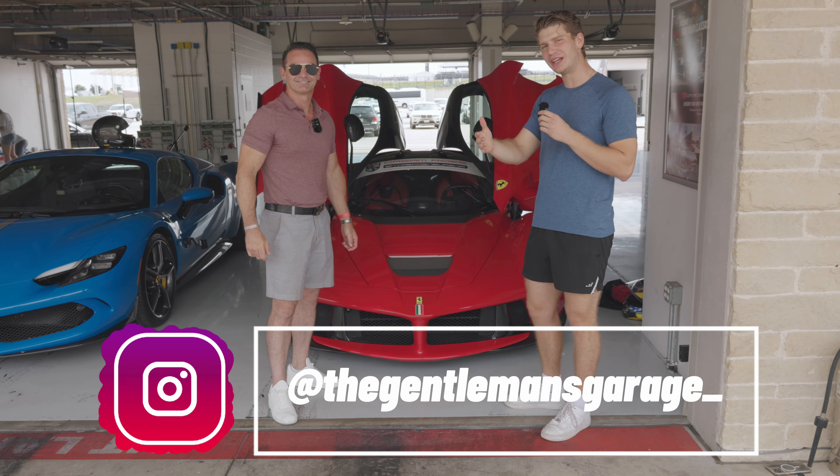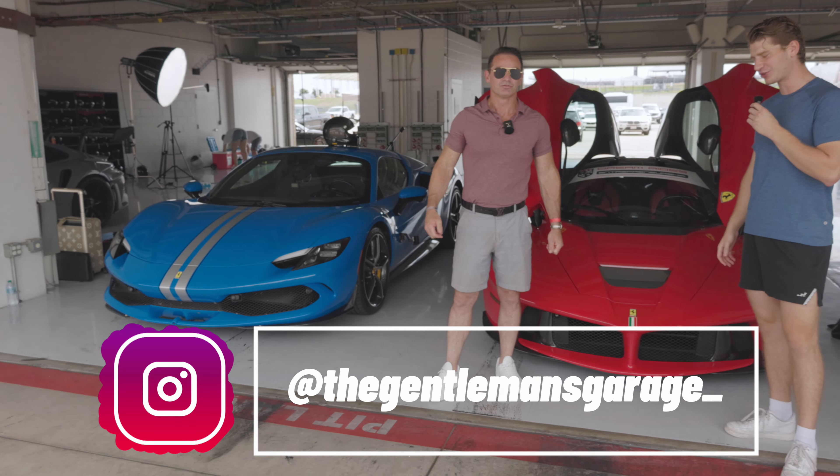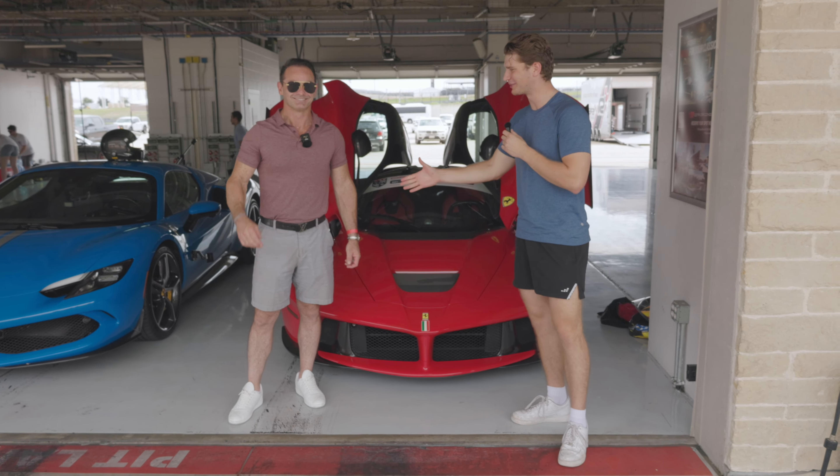Go follow the Gentleman's Garage — he's got an amazing collection. His 296 is literally right there, another gorgeous car. We've got our camera up and we're going to get that one out next.